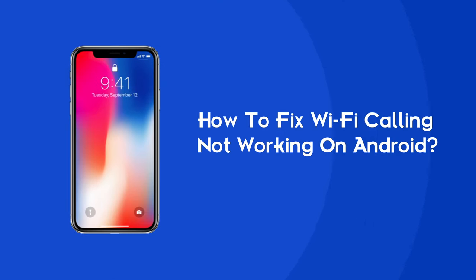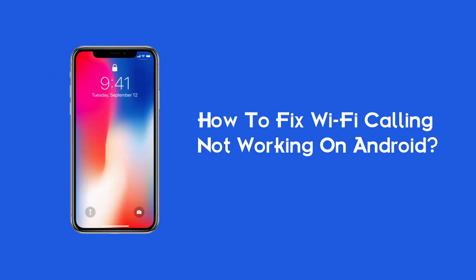Hello guys, welcome back to our channel Android Data Recovery. In this video, we are going to resolve one of the annoying issues — Wi-Fi calling stopped working on Android phone. Many users have complained about this problem, so if you are facing the same problem, then this video will surely help you in fixing it.